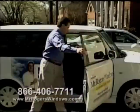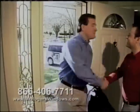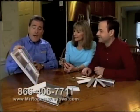Call and set your appointment now. We'll come by your home for a free consultation. You'll choose window styles and hardware for each room, including sliding doors, French doors, even entry doors.